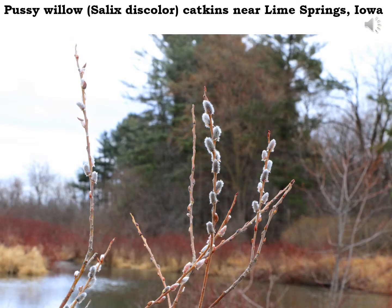Pussy willows are a favorite sign of spring for many people here in the Driftless region, when those furry little gray catkins pop open. It seems especially fitting this year because they're coming out around Easter time — a nice little renewal of life.